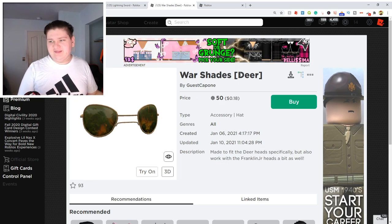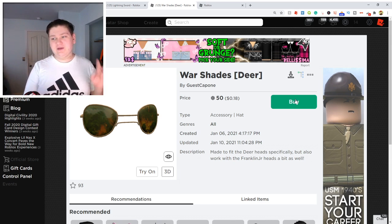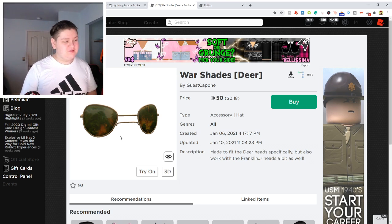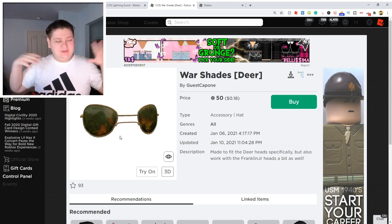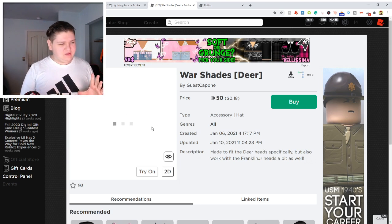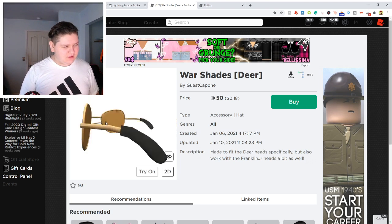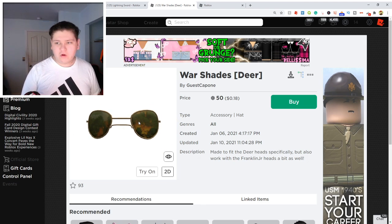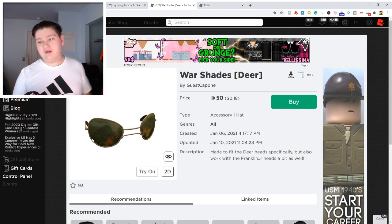The next item has in brackets — it says 'deer' — which is very weird. I'm not exactly sure what's going on there, but it is the War Shades, guys. It's 50 Robux. You can actually buy this right now. These look super cool because it's got literally glasses and then inside of the glasses it looks like — is that a fire? It looks like a forest fire. I don't even know. Look at it in 3D guys — boom, look at that, dude. These are awesome. Like if you wore these in game, these would be really cool, these would be awesome guys.